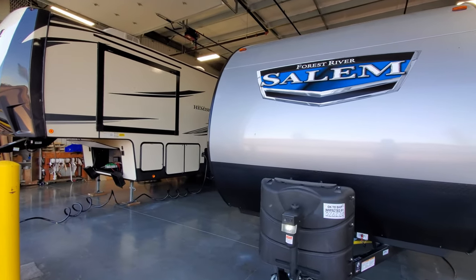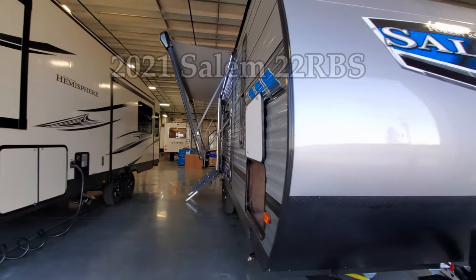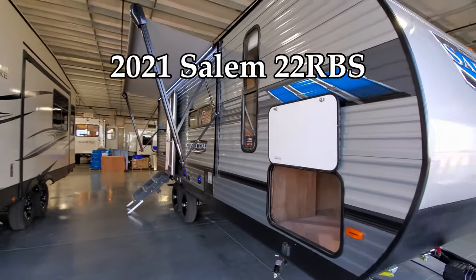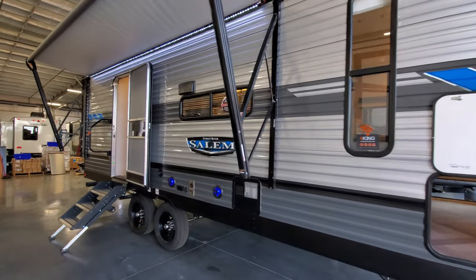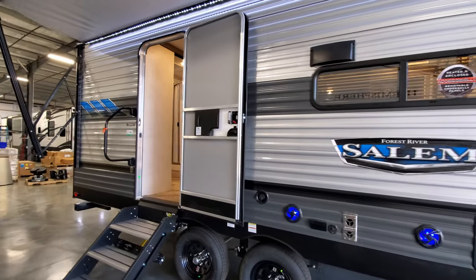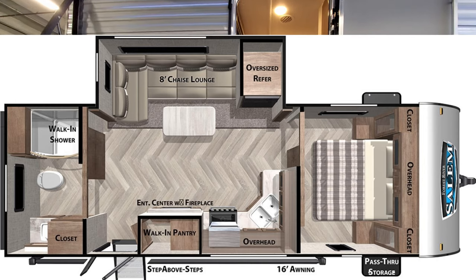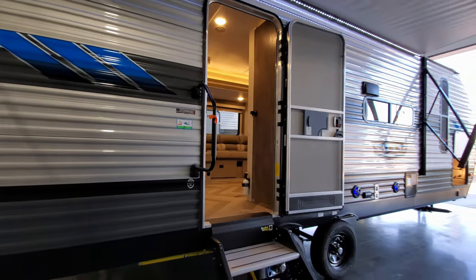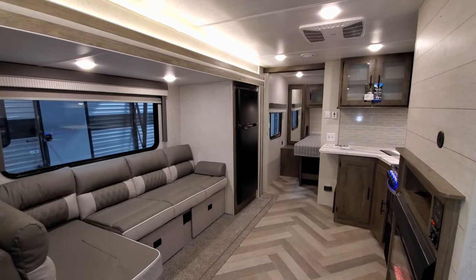Hey everyone, welcome to another All About RVs video. Today we're going to take a look at this brand new 2021 and a half Forest River Salem 22 RBS couples travel trailer. We're going to walk you through the inside and then the outside, close it all up, and show you what it looks like closed.